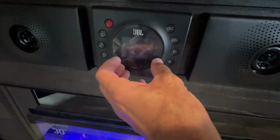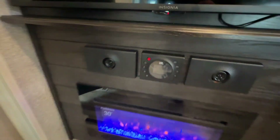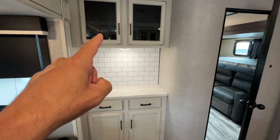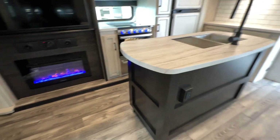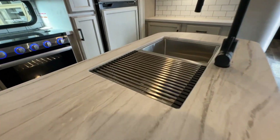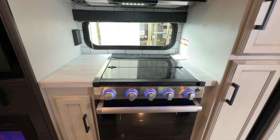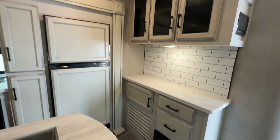JBL stereo system here — I'll get that sticker off later. Great spot here for a coffee maker. Look at that beautiful center island with dual stainless steel sinks, Furrion oven, three burner stove, and a high-point microwave.